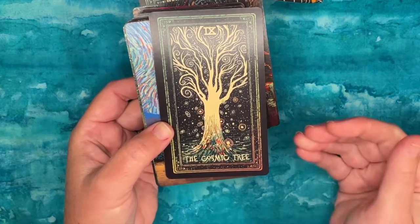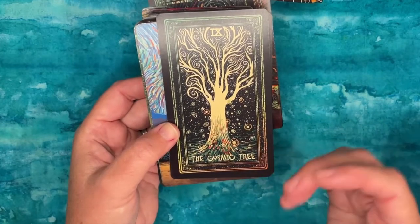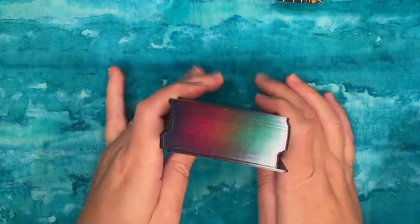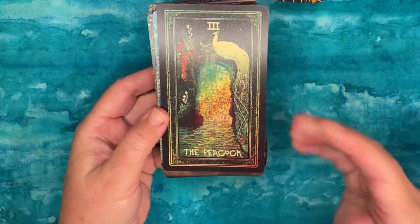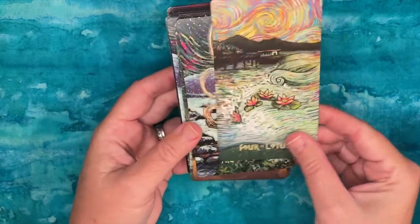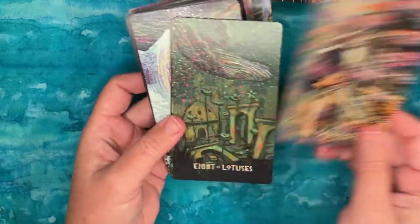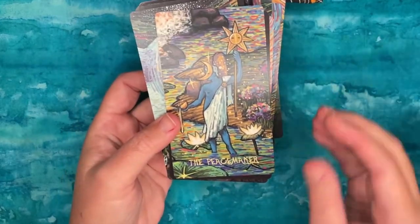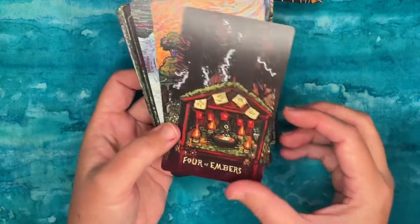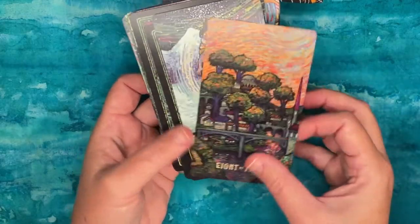Each major arcana is linked with its corresponding traditional tarot card. For example, the Cosmic Tree is linked with the Hermit — you can see the relation in both imagery and the idea of being old, withdrawn, and alone. James Eads's book gives you those linkages: the Peacock is linked to the Empress, with abundance, beauty, and a beautiful garden. The suits are different too. This works really well as a tarot but can also work as an oracle — for contemplation, or pulling one extra card at the end of a reading.